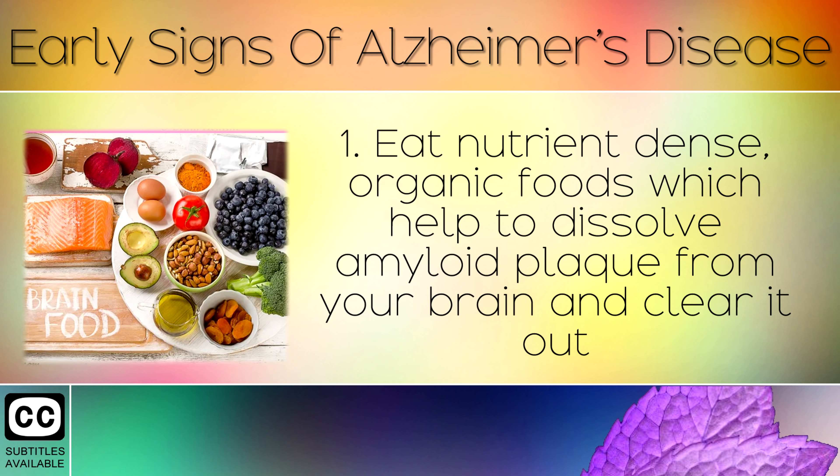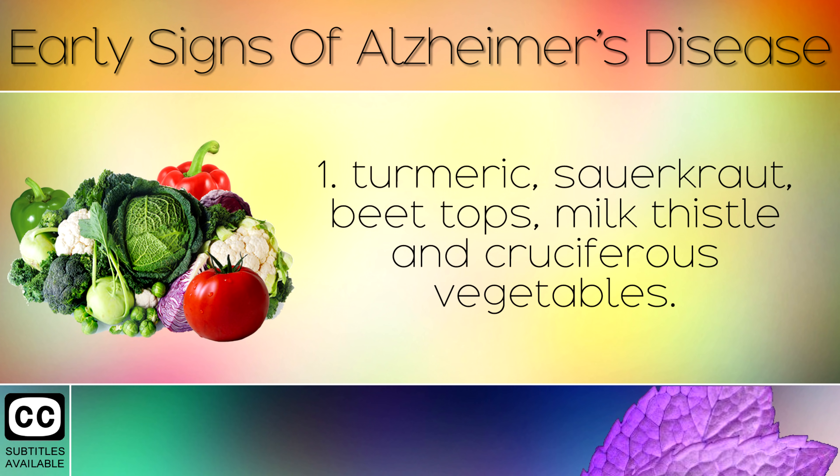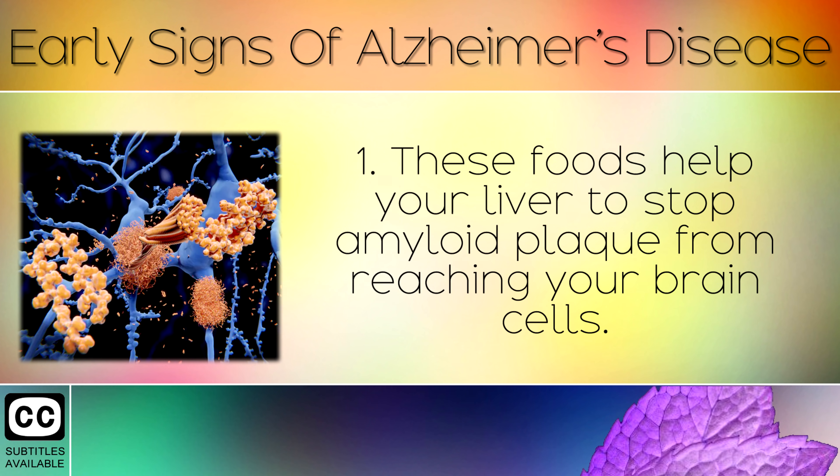Tip 1: Eat nutrient-dense organic foods which help to dissolve amyloid plaque from your brain and clear it out, including garlic, parsley, radishes, Brussels sprouts, bone broth, turmeric, sauerkraut, beet tops, milk thistle and cruciferous vegetables. These foods help your liver to stop amyloid plaque from reaching your brain cells.